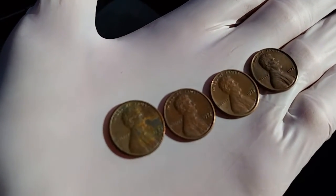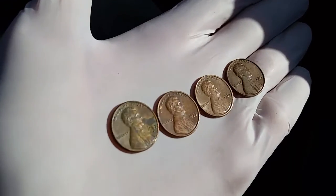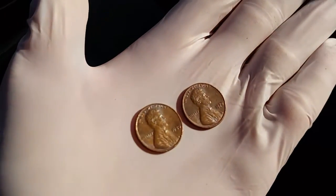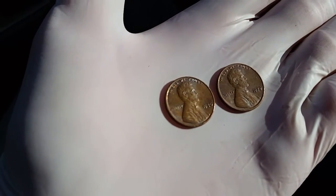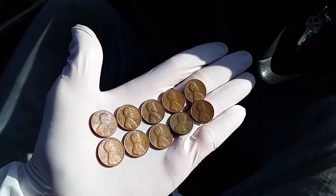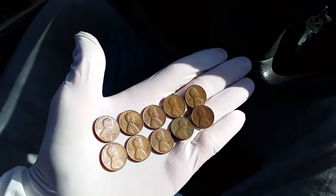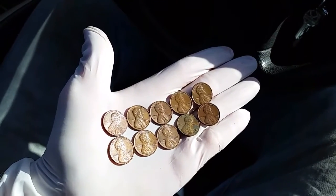Continuing through the next third, we have a 1975 and 1971. Looking through the final third of the roll, we have a 1980 and a 1979 — 10 coins total.